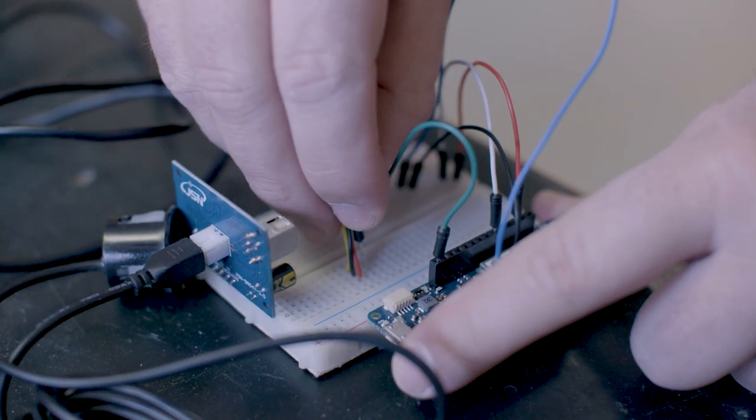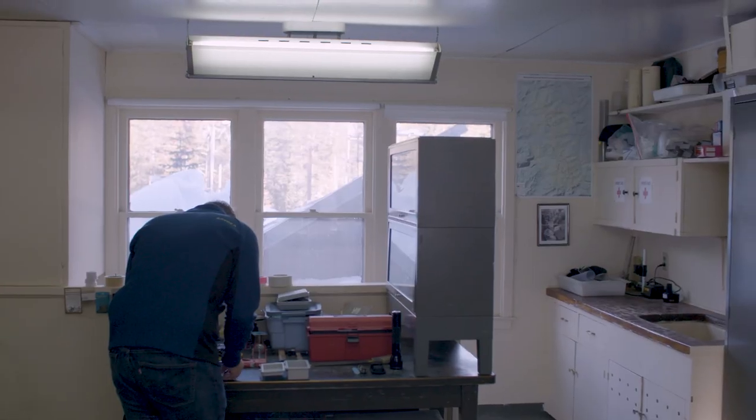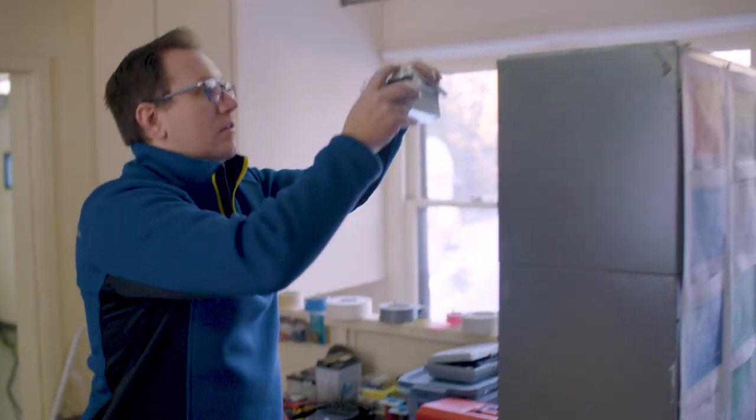I've been developing a citizen science project for about three years now. The idea is that we have this very inexpensive and very easy to access sensor package — you can take this, put it on your wi-fi network, and it'll just send us the data. Then anybody who wants to use that data can come on and look at it, whether that be water managers, scientists doing research, or even just the general public that have a curiosity and want to participate in the science.